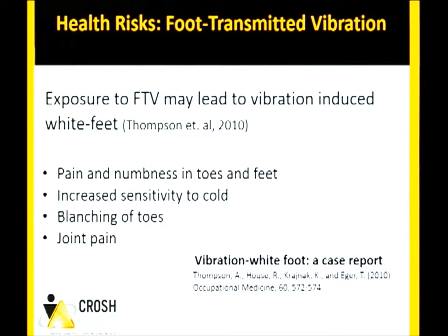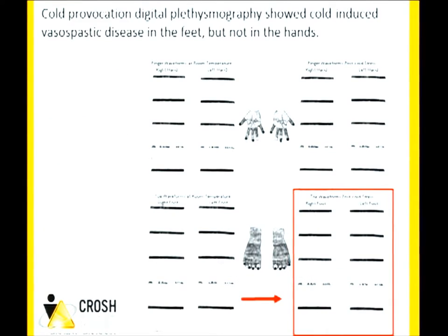When we switch to foot-transmitted vibration, this is a relatively newer area with less evidence. There is a case report from 2010 — the first one — documenting a 54-year-old male who had been in the mining industry for over 35 years, specifically 18 years on the bolter, with vibration mainly through the foot. He experienced pain and numbness in the toes and feet. Plasmography showed normal blood flow waveforms in the hands, but after cold stress the foot showed a significant decrease in blood circulation and dampening of the signal.